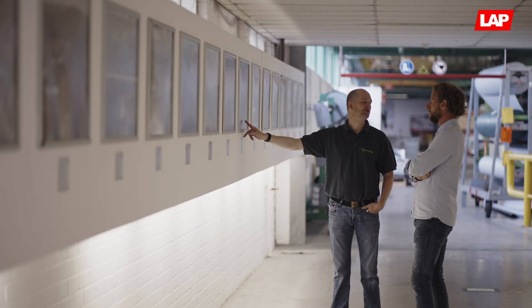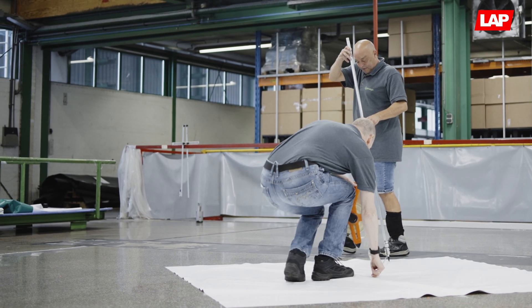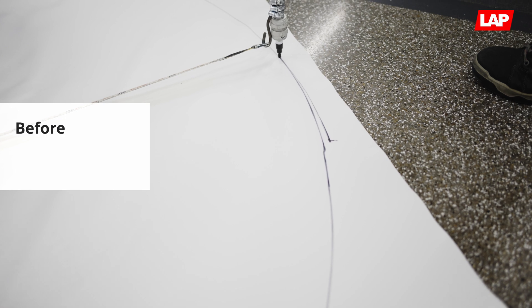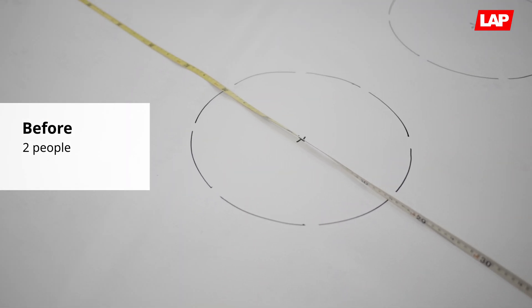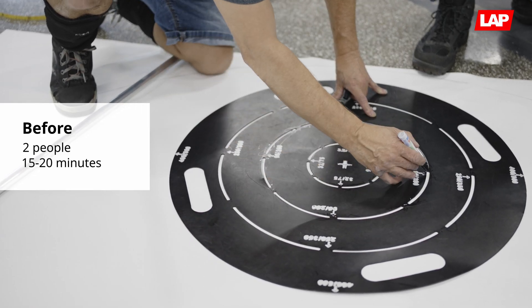We use the laser to project circles onto our material. We used to have a measuring tape to set out our product, determine the locations and sizes of our outlets. It was a two-man job, and the time would be around 15 to 30 minutes.